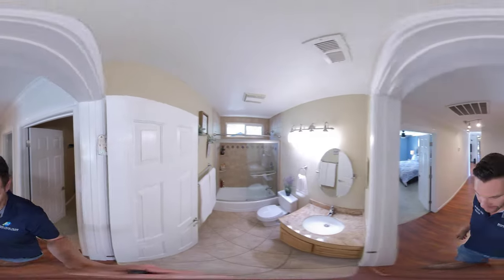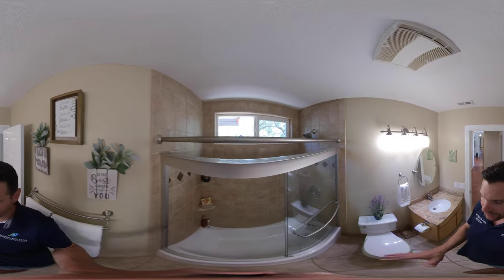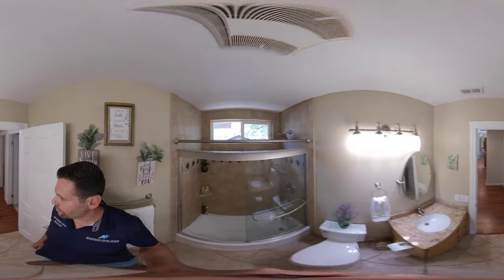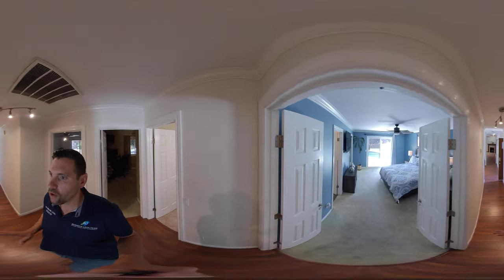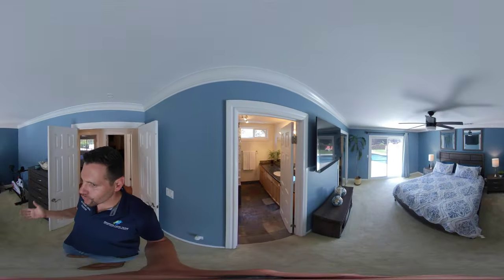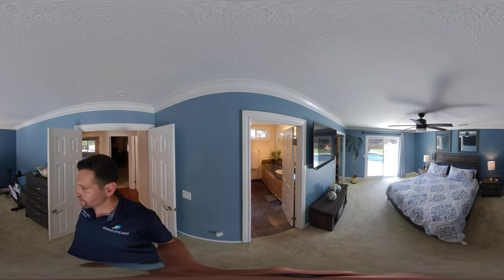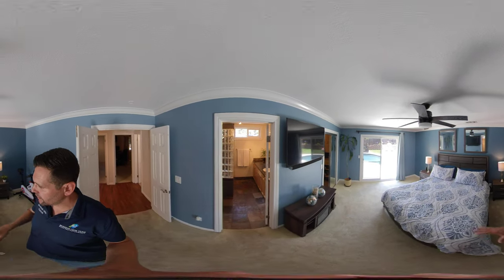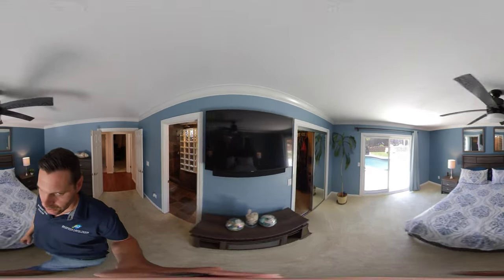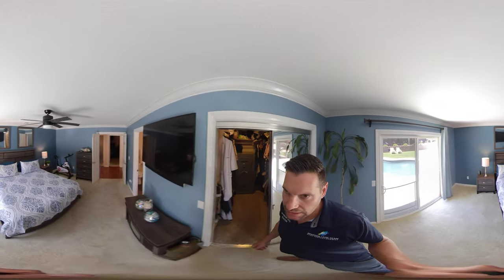Then we come into the bathroom — tile, granite countertop, and a tile surround bathtub. Double doors open up to a nice open blue master bedroom with natural light coming in. You can also see the pool right out there. This room could fit anything — we have a California King here, and a walk-in closet which can fit pretty much anything you need.